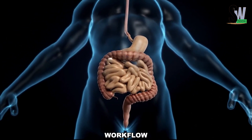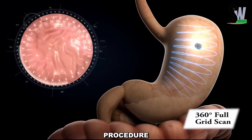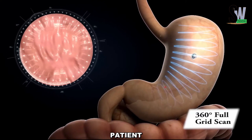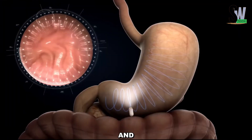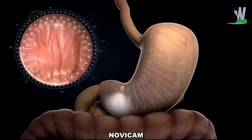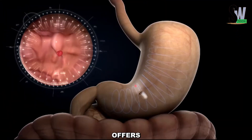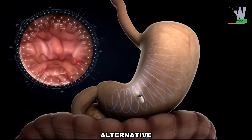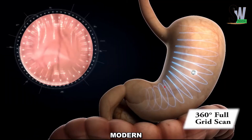The system's streamlined workflow not only enhances diagnostic efficiency but also reduces procedure times, significantly improving patient comfort. With its combination of state-of-the-art technology and user-friendly design, the NaviCam Express is transforming the field of gastroenterology. It offers a safer, more efficient alternative to traditional diagnostic methods, making it an ideal solution for modern medical facilities.